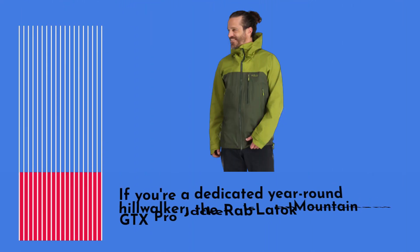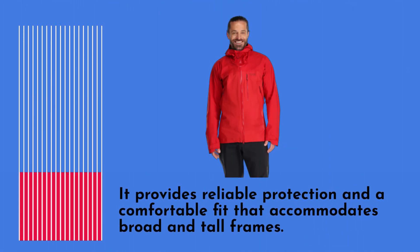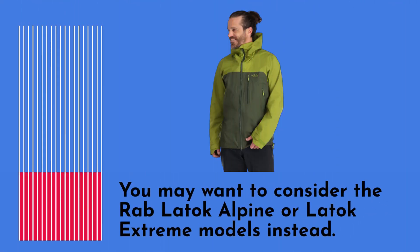If you're a dedicated year-round hill walker, the Rab Latoque Mountain GTX Pro Jacket is an excellent choice. It provides reliable protection and a comfortable fit that accommodates broad and tall frames. However, if you're a climber in need of a helmet-compatible hood, you may want to consider the Rab Latoque Alpine or Latoque Extreme models instead.